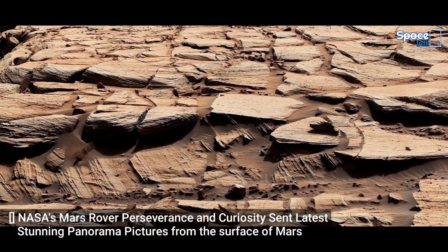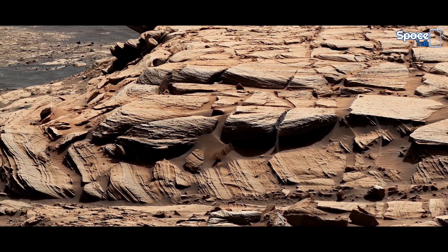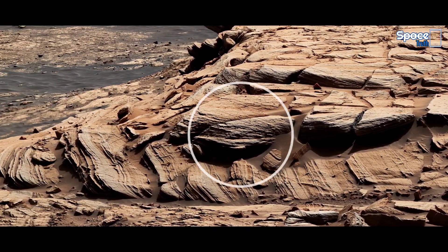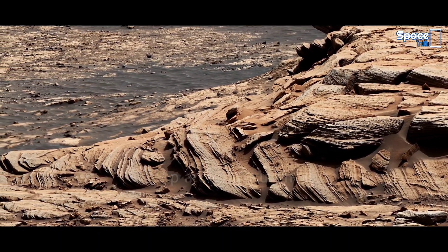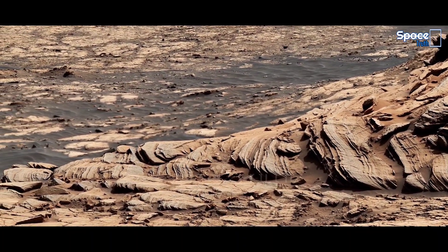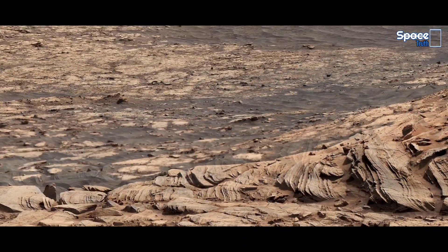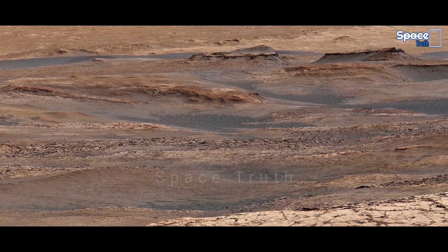Friends, today almost 8 months are going to pass while NASA's Perseverance Mars Rover has been searching for microbial life on the surface of Mars. And meanwhile, we have shown many such images of Mars that we had never seen before. Because of this, we got a golden opportunity to understand the Mars surface even better than before.